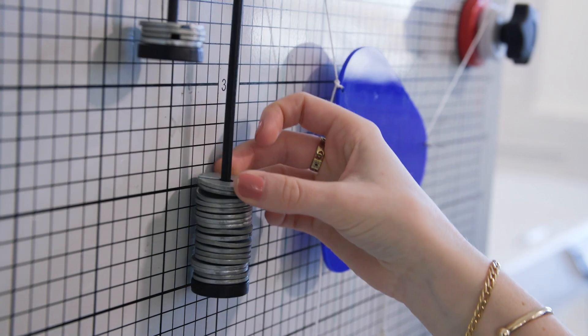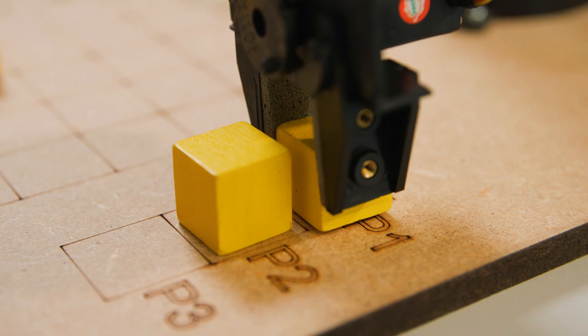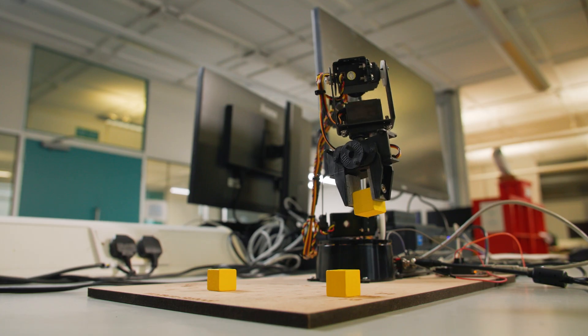Studying mechanical engineering teaches us how to work with physical objects at rest and in motion. Sensors and sensing is a wide area for us.